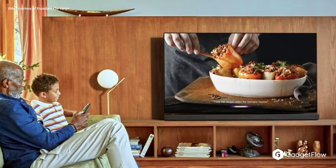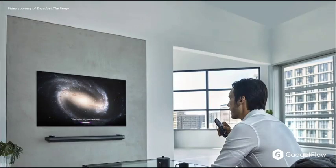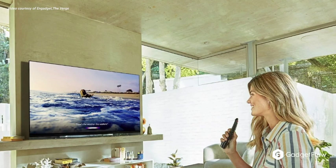LG peaked everyone's interest with the Z9. This 8K 88-inch OLED TV has four times the resolution of existing 4K TVs. It even ramps up lower resolution content and upscales it to 8K.